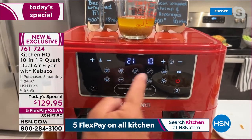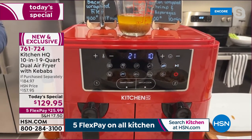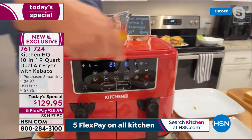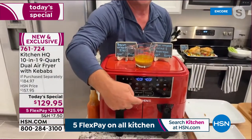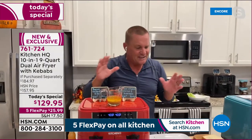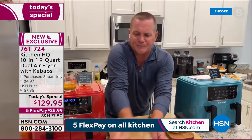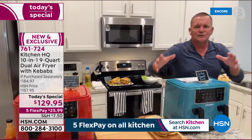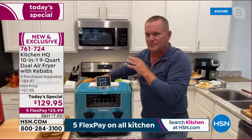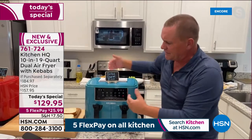With one set for 18 minutes and the other for 10, press one button and it starts by itself — it'll start the longer one first and finish both at the same time, just like in professional kitchens. The two baskets let you do two different things. Maybe your oven is full for Thanksgiving and you want to make sides — it's right on the countertop.